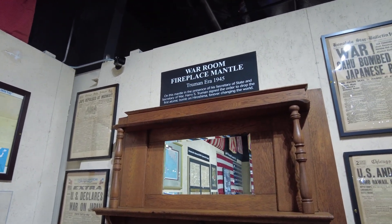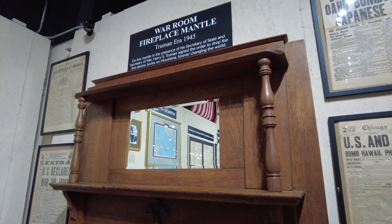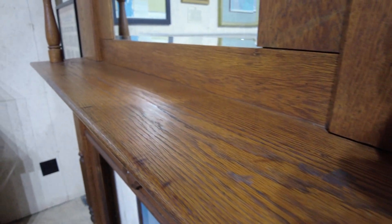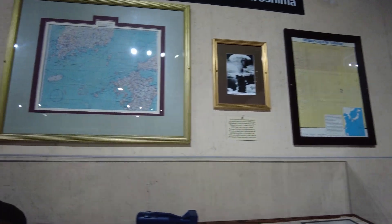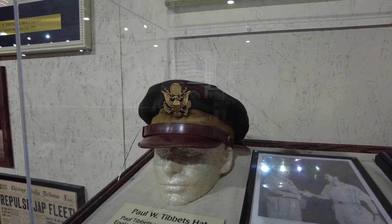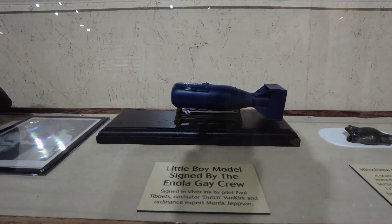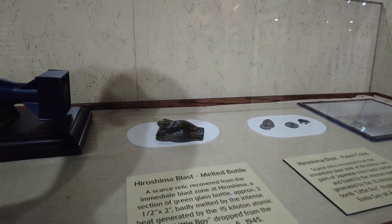Here is one other piece that I think is really cool — this is the war room fireplace mantle from the Harry Truman administration. It was on this mantle, in the presence of the Secretary of State and Secretary of War, that Harry Truman signed the order to drop the atomic bomb on Hiroshima, forever changing the world. There are also some other Hiroshima artifacts here: Paul Tibbetts' hat — he was the pilot of the Enola Gay that dropped the first atomic bomb over Hiroshima, and he very well could have been wearing this hat when the bomb was dropped. This was signed by the Enola Gay crew, along with a melted bottle from the blast and some fused coins.